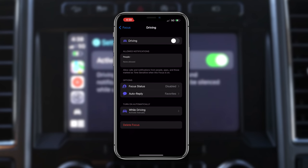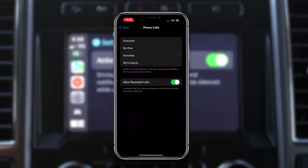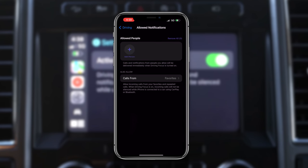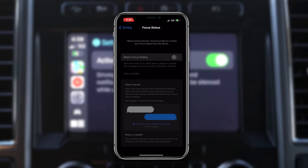You can also allow certain people to still get a hold of you while Driving Focus is on. You can personalize by adding specific contacts, or categorize by favorites, no one, everyone, or all contacts. Notice down here where it says 'Allow Repeated Calls' — when this is enabled, if somebody calls you multiple times after CarPlay disconnects them, it will actually bypass the focus and they will get a hold of you. In the options section, you can allow CarPlay to share that information so if someone tries to message you, they'll be notified that your notifications are on silent or Do Not Disturb is enabled.